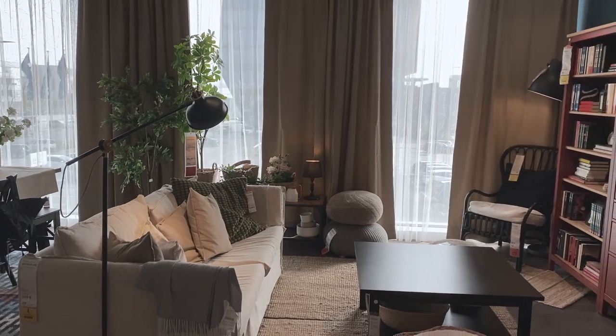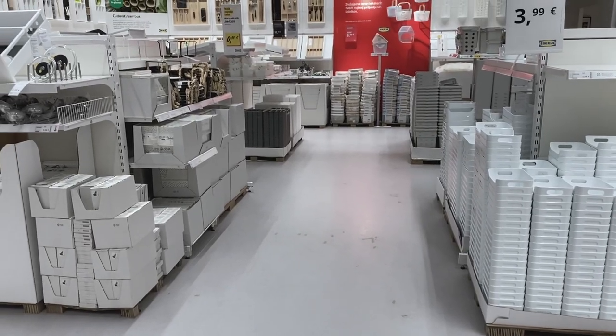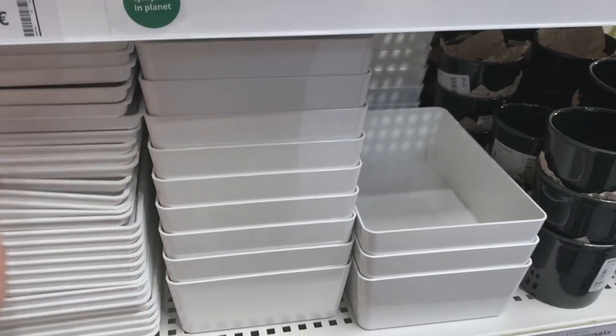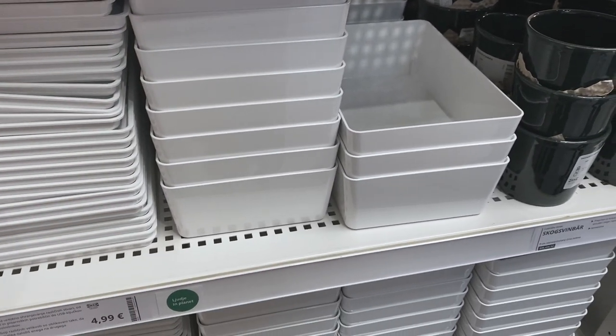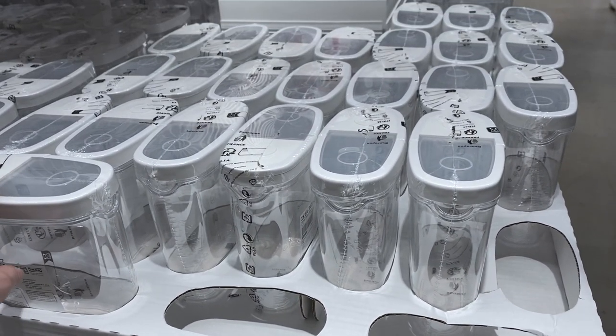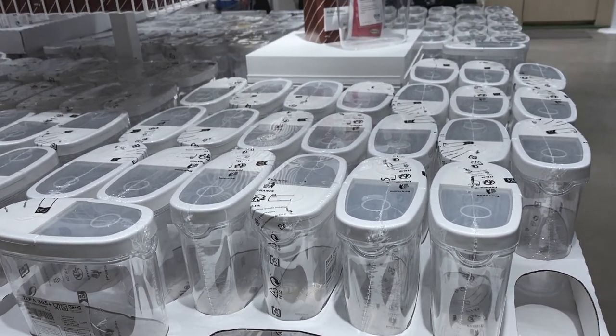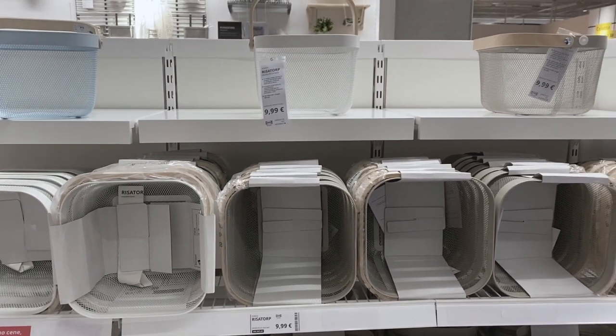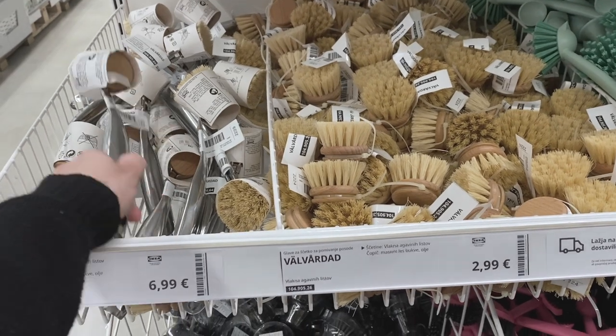Now to the important part: kitchen organization baskets. I was thinking of using these in the kitchen drawer so I can section the food better. And while we're at it, I also wanted to quickly show you these little storage containers that we already have at home. I didn't buy any today, but they're so easy to use, so easy to clean, and we probably have more than 20 at home.